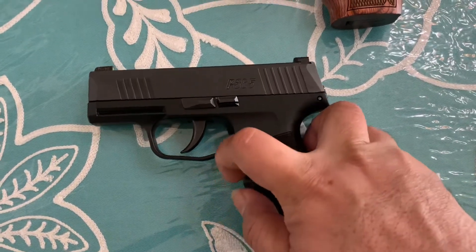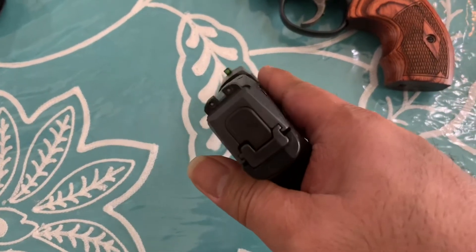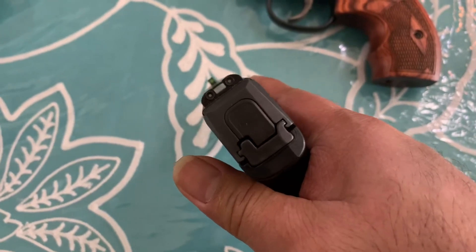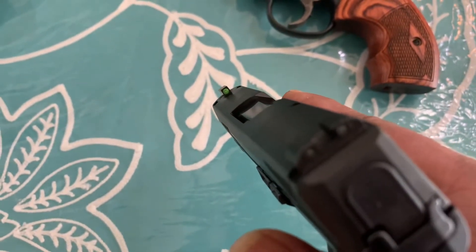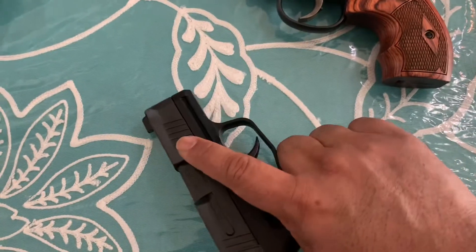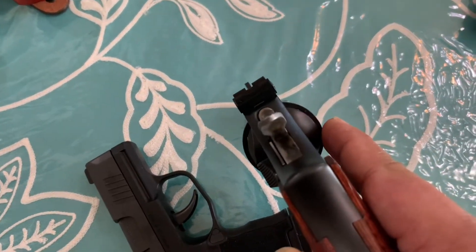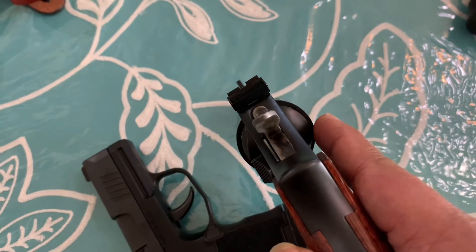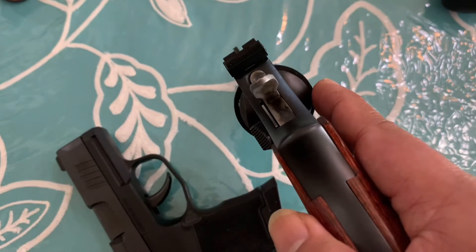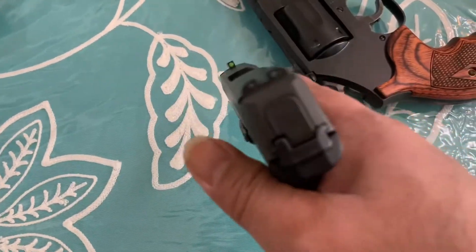Features — let's start with the sights. The SIG P365 has what they call the X-Ray sights: glows in the dark with that green and big red dot that's easy to see even in the dark. The Carry Comp only has one dot in the front, which is the tritium night sight — it glows in the dark, but since it's daylight you can barely see it. Target acquisition with the SIG is faster.